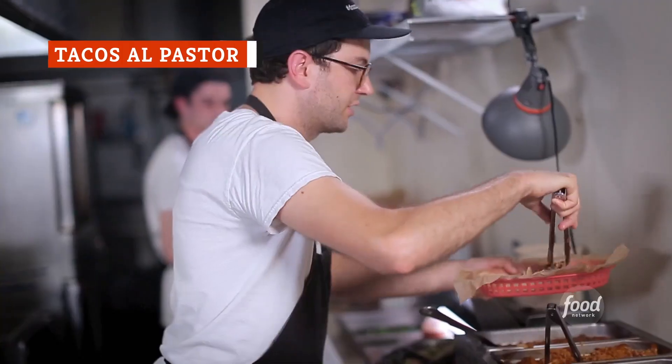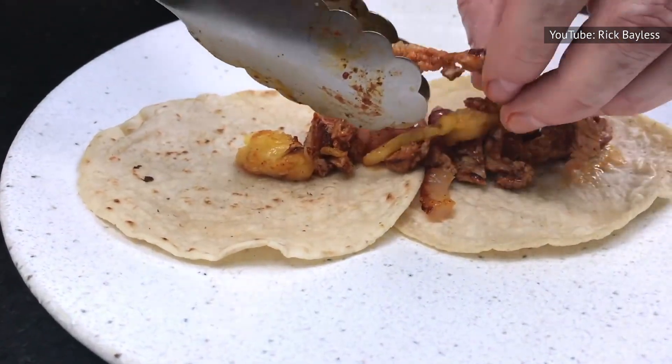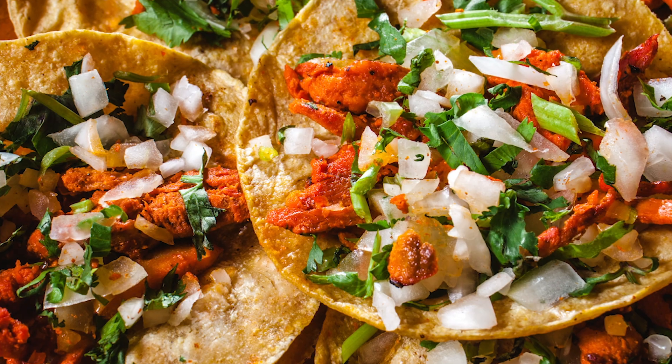Tacos al pastor is a dish that features some of the tastiest pork on the planet. The pork in these tacos has been marinated in a variety of spices and then spit-roasted. When the pork is ready, it's added to a corn tortilla and then topped with chopped cilantro and onions. Even if you think you don't like cilantro, it's mandatory in tacos al pastor, and you're bound to love it in tandem with all those other ingredients.